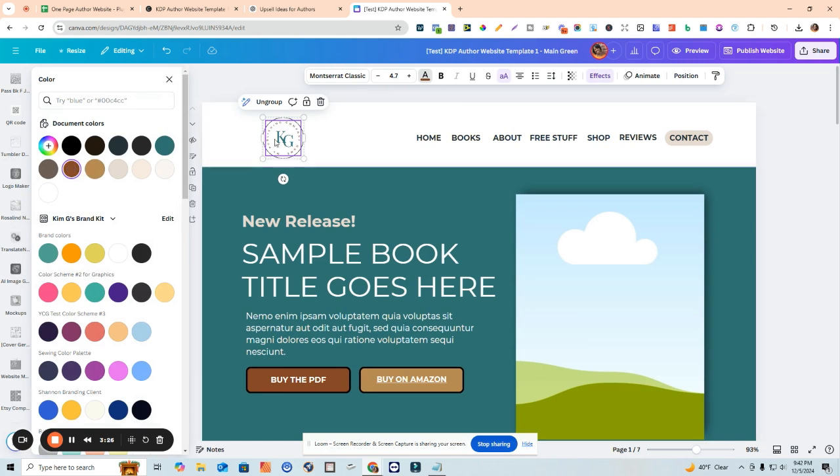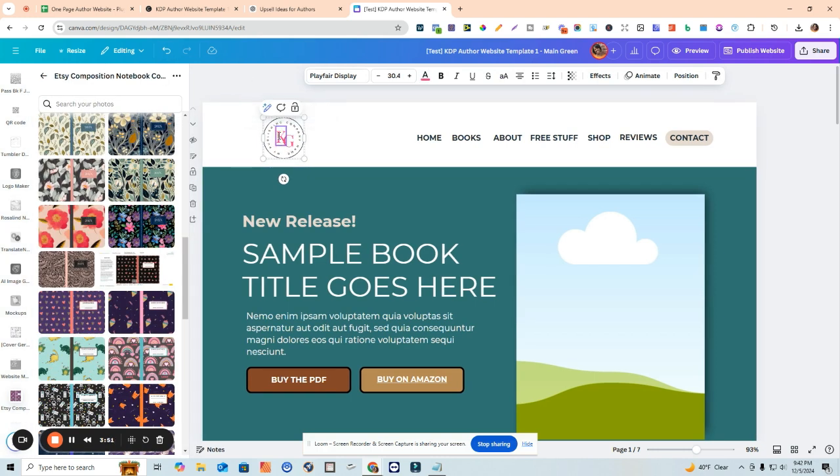Another thing you can do really easily with this template is change your color. If you don't want to use green, maybe you want to use a different color. If you don't want to use brown, you're at liberty to go here to change and add your own colors and your own branding. You can do the same thing with the fonts as well - if you want to use some other brand colors you can do that, and you can also change the letters.